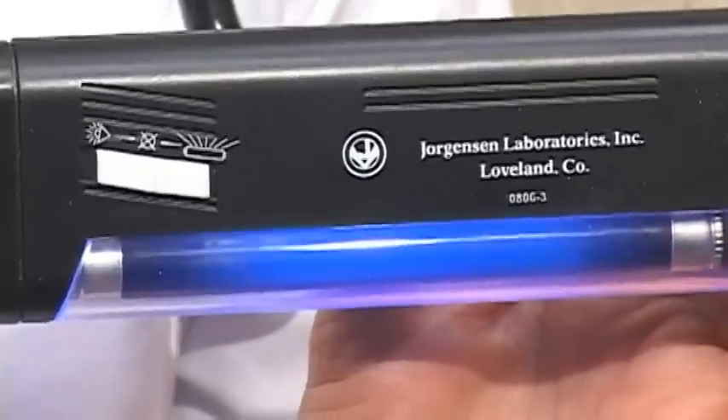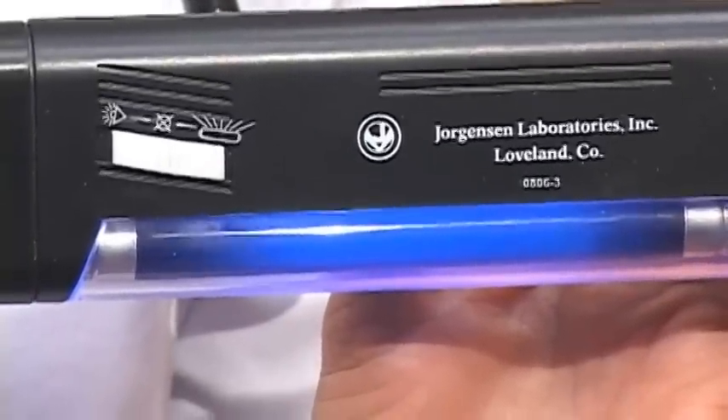Another way that we can do a preliminary test for ringworm is to use an ultraviolet light, such as this one. There is only one type of ringworm species that does glow under a UV light. So if your veterinarian uses this and your dog does not glow, that does not mean that he or she does not have ringworm.